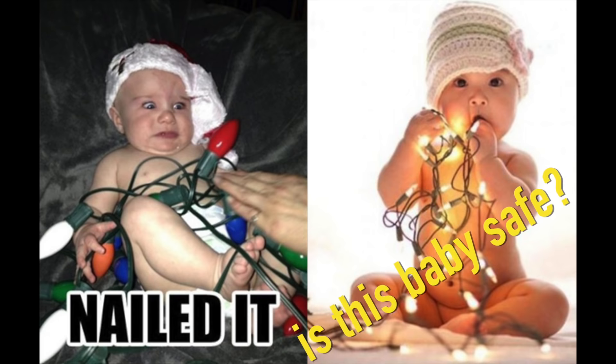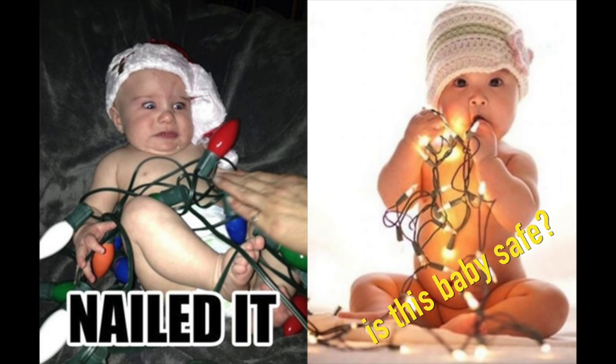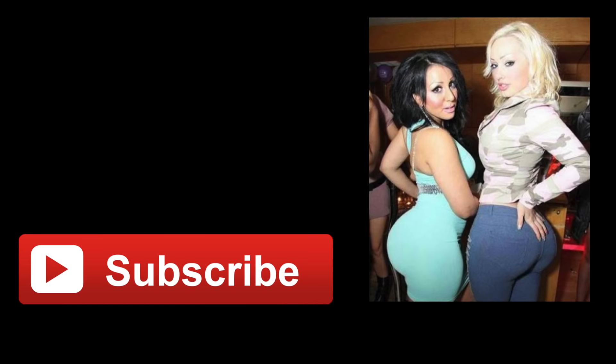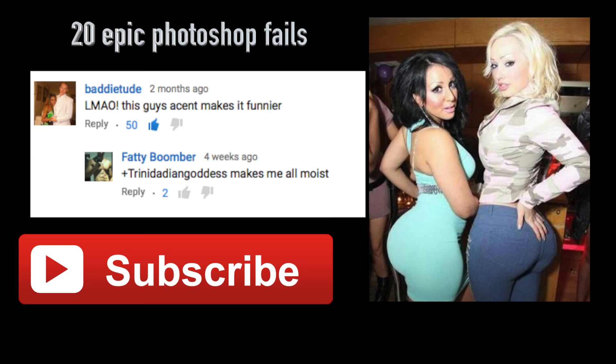Question for next time: do you believe the Christmas lights on the left can get heated or not? What are the chances that this guy electrocutes or burns the baby? Before you go, check out one of our previous videos — 20 epic Photoshop fails. Thank you for watching, really appreciate it, I will see you next time!